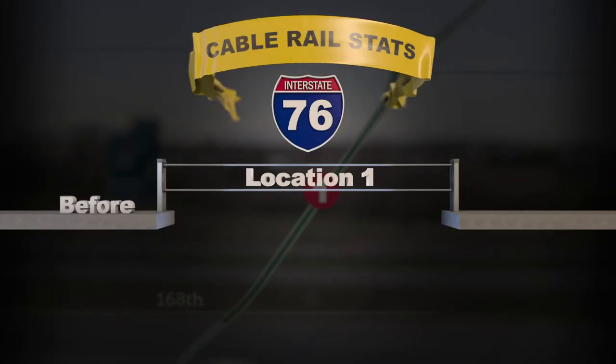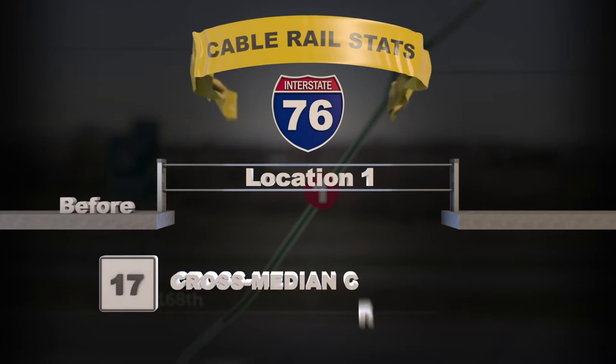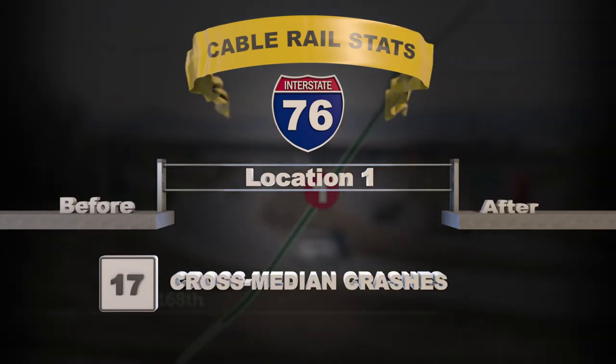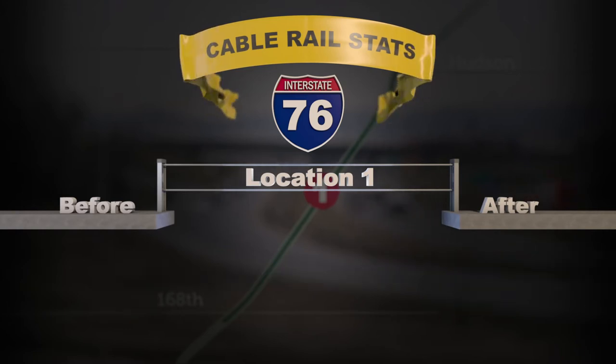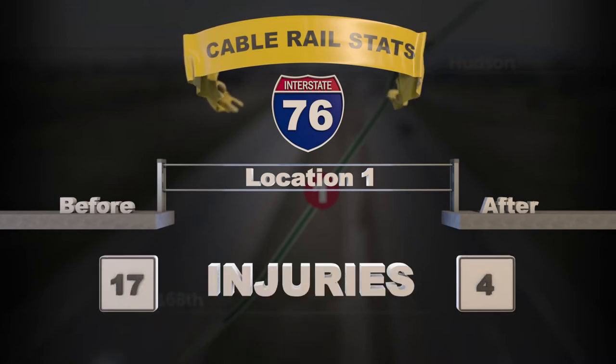At location one, before we installed cable rail, we had 17 crashes that involved crossing the median. After installation of a new cable barrier, that number was reduced to five. Cross-median fatalities went from two to zero and injuries went from 17 to four.